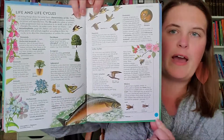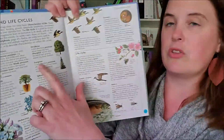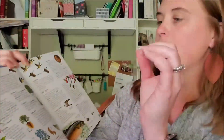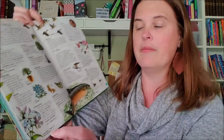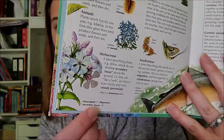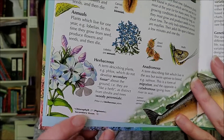So you have these fabulous graphics, you have the highlighted bold terms, and then they are defined underneath — so they're learning terms and what they mean. And then the fun thing at the bottom is you have cross-references down here, so you can see another page where you can learn more about chlorophyll.